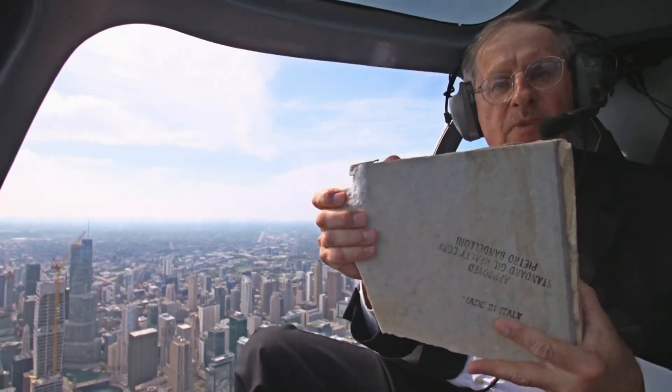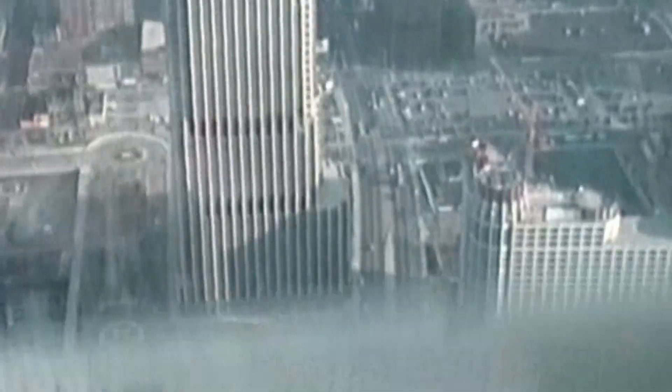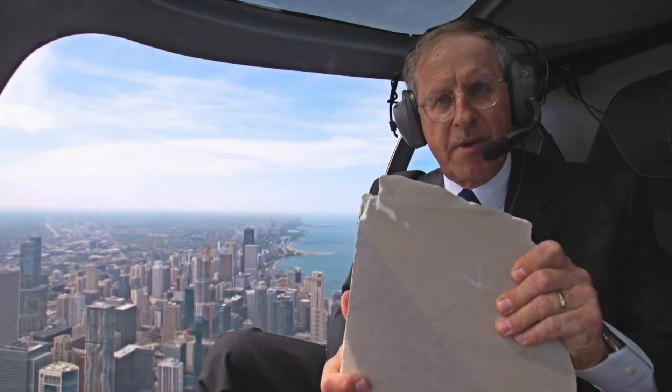This is the actual piece from the Aon building. A full panel — a typical panel is like four foot by five foot. This is about an 11-pound piece right here. A thousand feet up in the air, all the way down to the ground — this would do some serious damage.